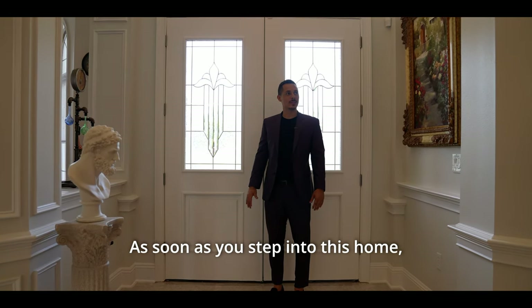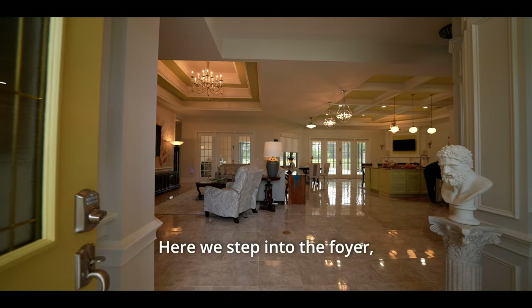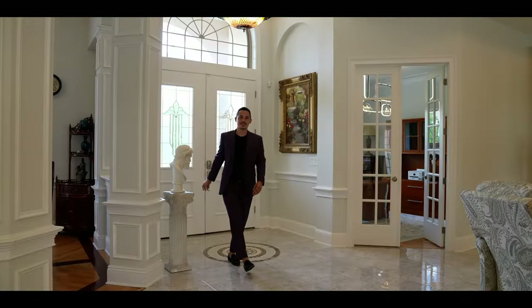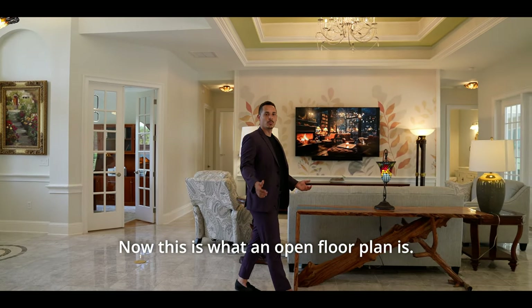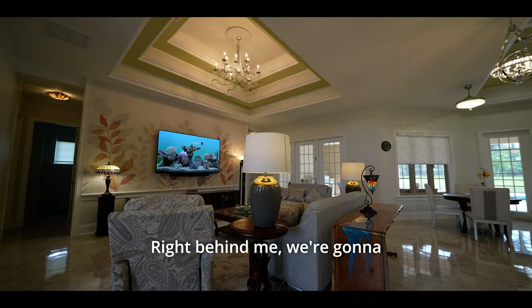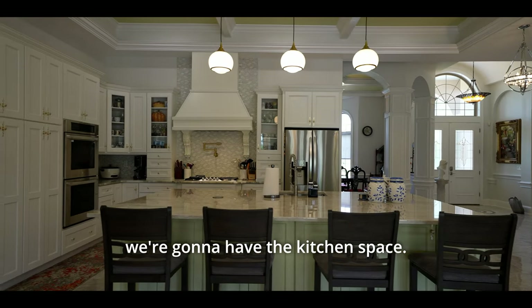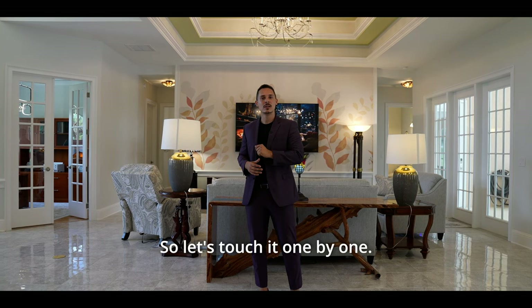As soon as you step into this home, it really gives you that wow factor. Here in the foyer, we have nice tall ceilings with a hanging light and a beautiful sculpture of Marcus Aurelius. This is what an open floor plan looks like — right behind me is the formal living room with couches and TV, and right over here is the kitchen space. This open floor space is just incredible.